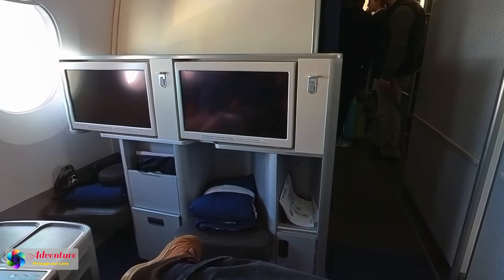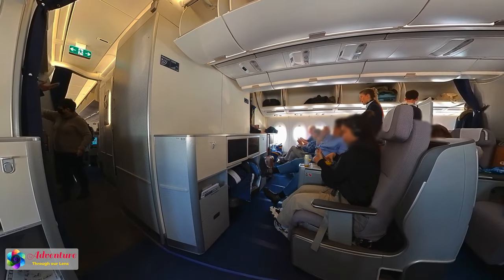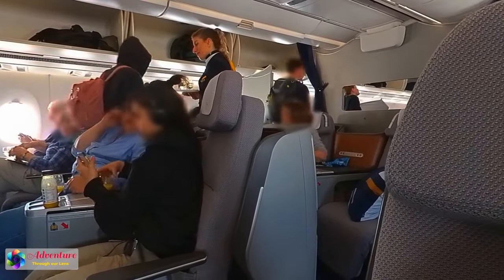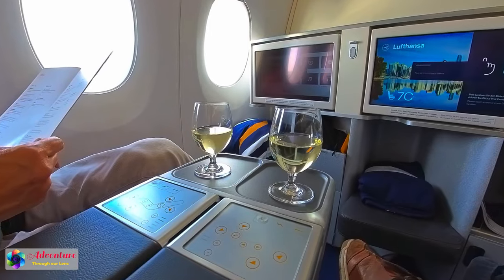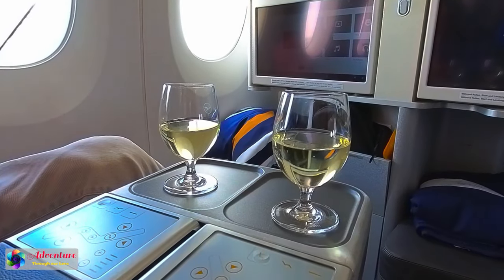Obviously the plane was full and the flight might have been overbooked, so Lufthansa may have had to upgrade some passengers. We were not even members of Lufthansa's frequent flyer program, and Lufthansa did not even know that. We also had a video camera and ran a YouTube channel. Why did Lufthansa upgrade us and treat us so well? We don't understand.